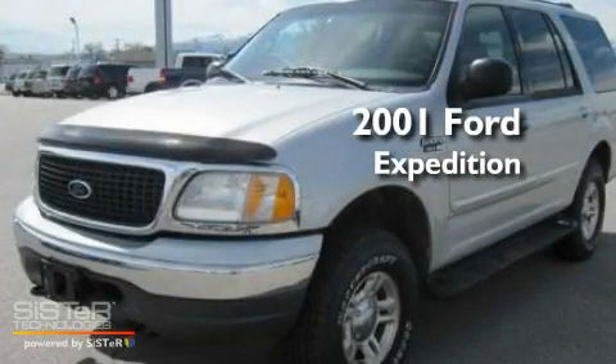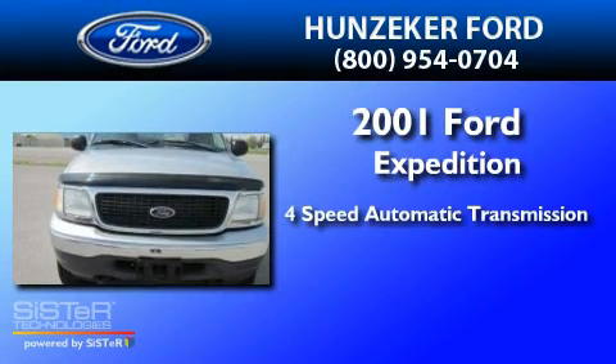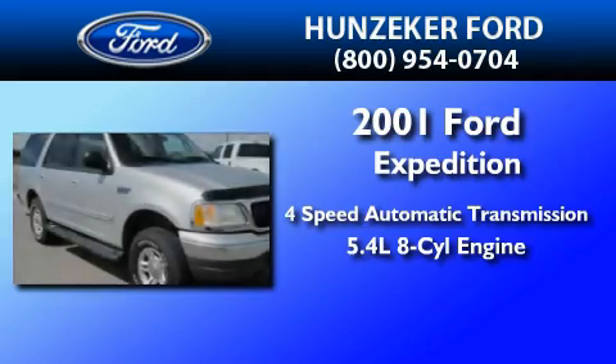This is a 2001 Ford Expedition. This SUV has a four-speed automatic transmission and a 5.4-liter V8.